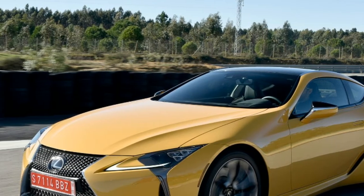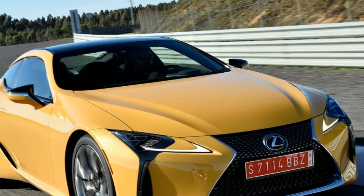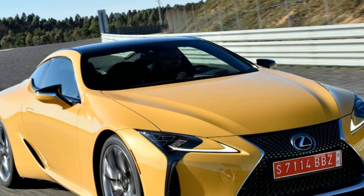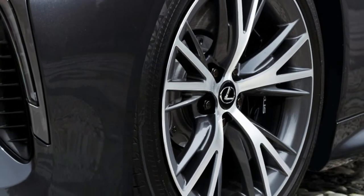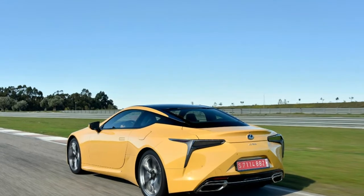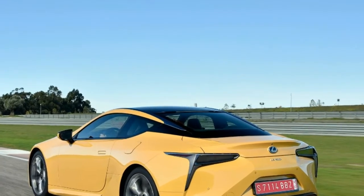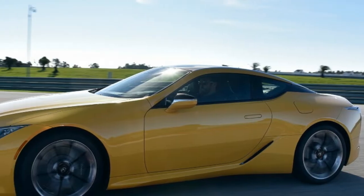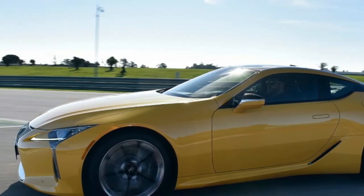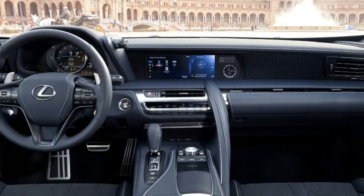Lexus has been undergoing quite the personality change. Its vehicles are no longer as guarded and downplayed as they used to be, and far more focused on intent and driving enjoyment. While it's already transformed the GS and its sport sedans, the RC Coupes, and even the RX crossovers into more inspiring, extroverted characters, it's at last time to bring this kind of makeover to a flagship — the 2017 Lexus LC 500.